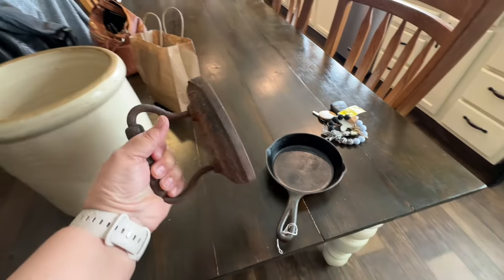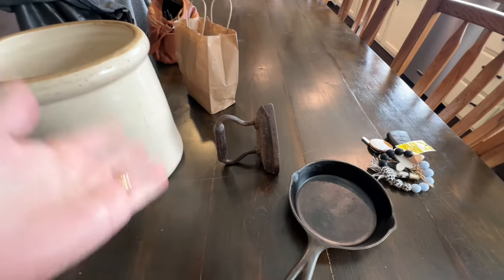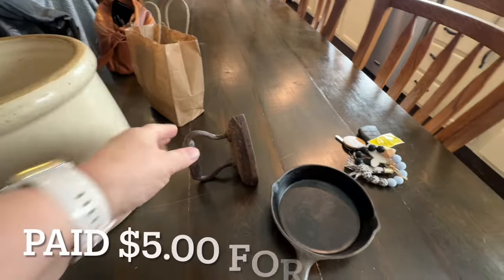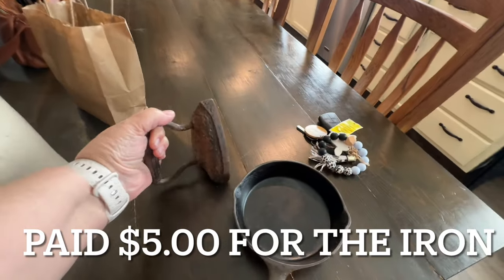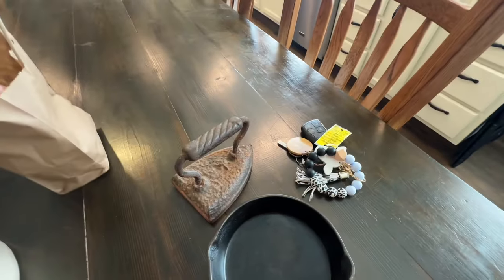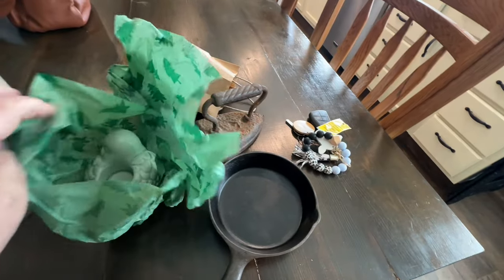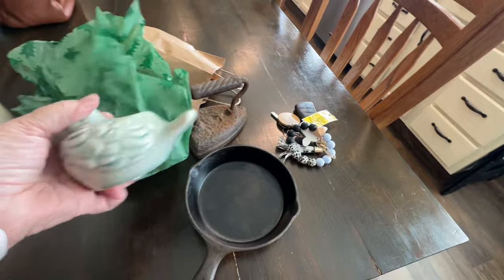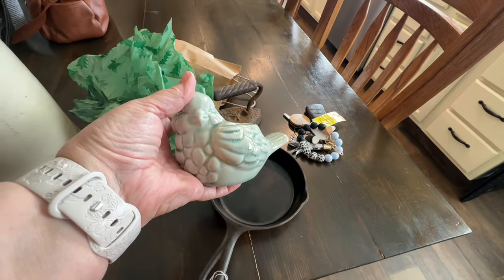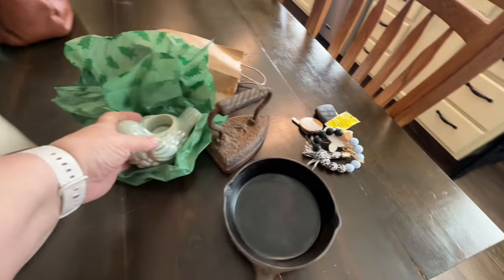And then I found this adorable sad iron. That's what it's called — a sad iron. And that's just going to be for decor in my laundry room to put on my shelf. And then I found this cute little bird — it's a little tea light candle holder for when I decorate for spring and summer. I probably won't put a candle in him, but he was $4. Very cute.